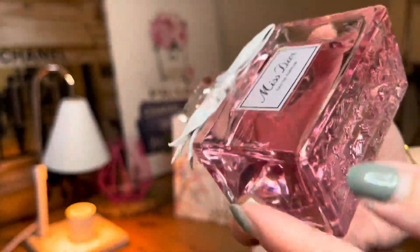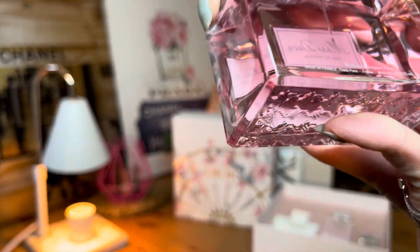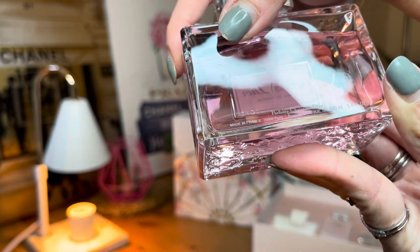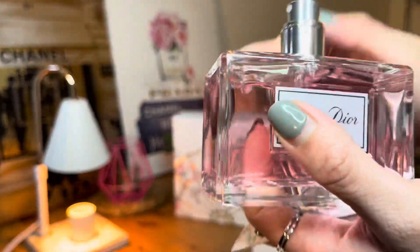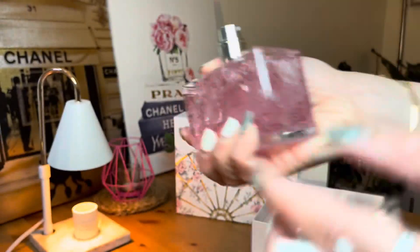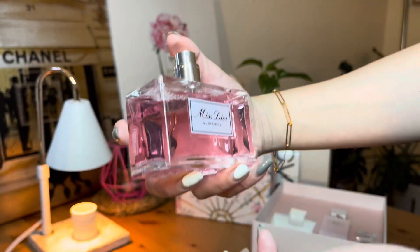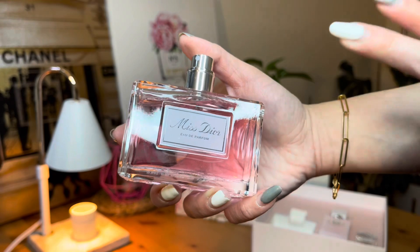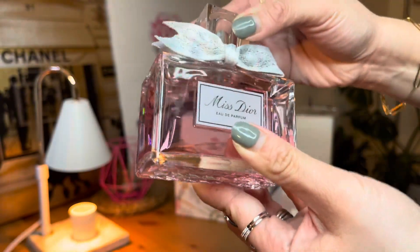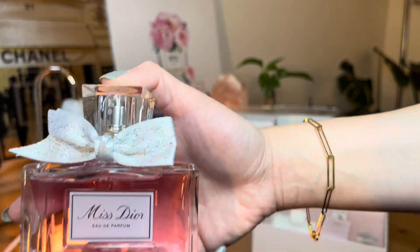This is the Mother's Day edition. Outstanding and super chic packaging. This comes in 3.4 ounces, made in France. Let's try to spray it. Very fine. The smell is Rose Bouquet — one of the signature perfumes, mostly bought by everybody. Everyone loves this scent, so get one for yourself.